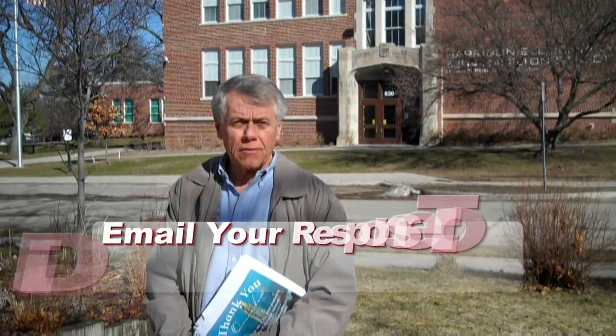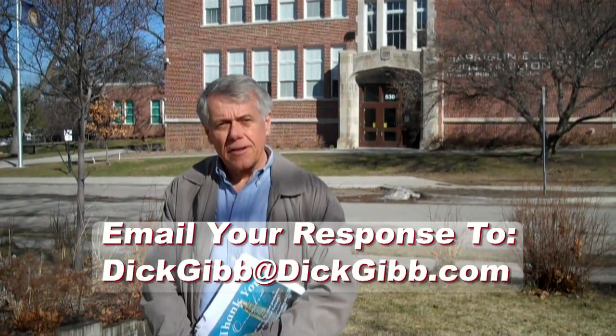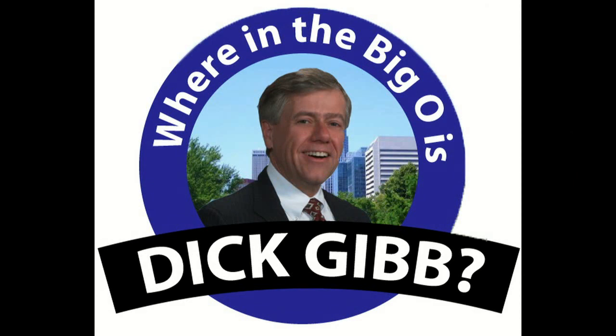For your final clue: if you feel like some fish and chips or one of the hundreds of single malt scotches, it's not far away. Tell me where in the big O is our friend Dick Gibb?